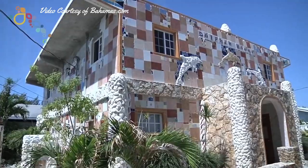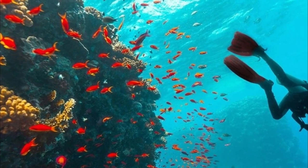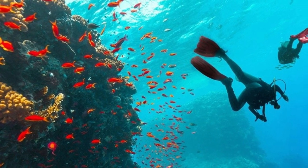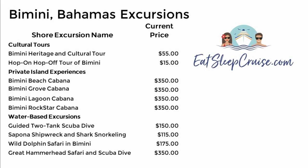For those looking to explore the shoreline, certified scuba divers will have options to choose from while at the island. Or those who are daring might want to try snorkeling with sharks, considered one of the most intense shore excursions at the Beach Club. Below is a list of all the shore excursions and current pricing as of February 16th, 2020.